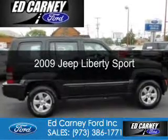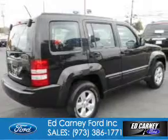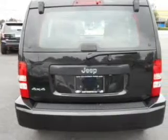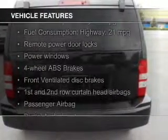This is a used 2009 Jeep Liberty, powered by 4-wheel drive, a 3.7 liter 6-cylinder engine, and a 4-speed automatic transmission. The features include Sirius XM satellite radio,